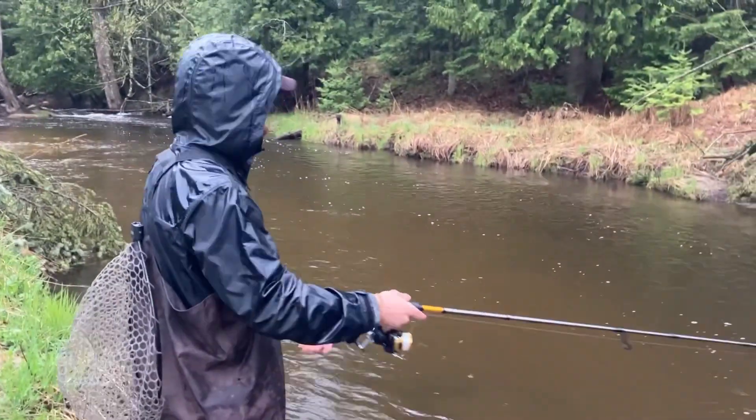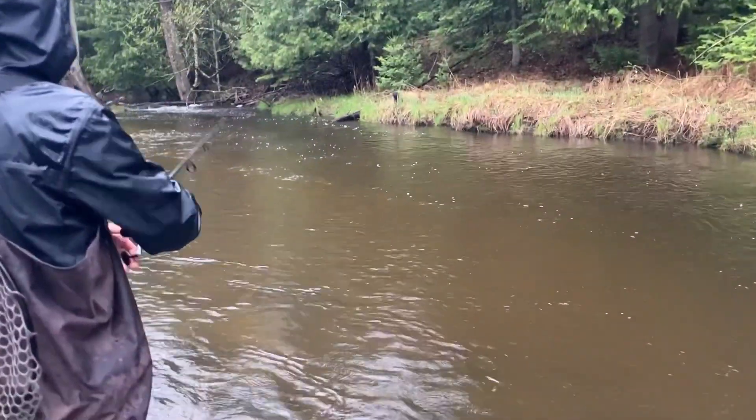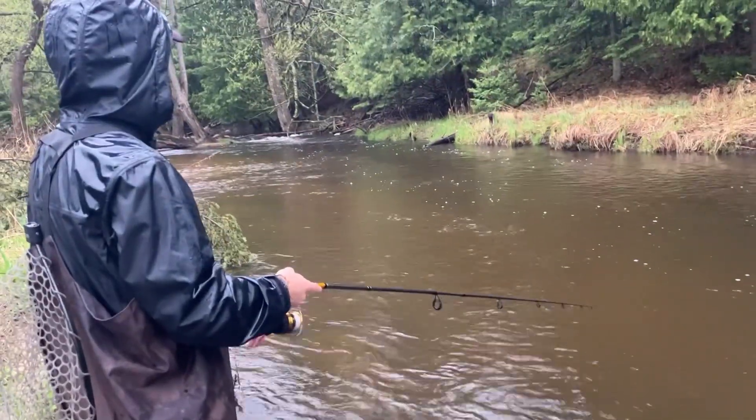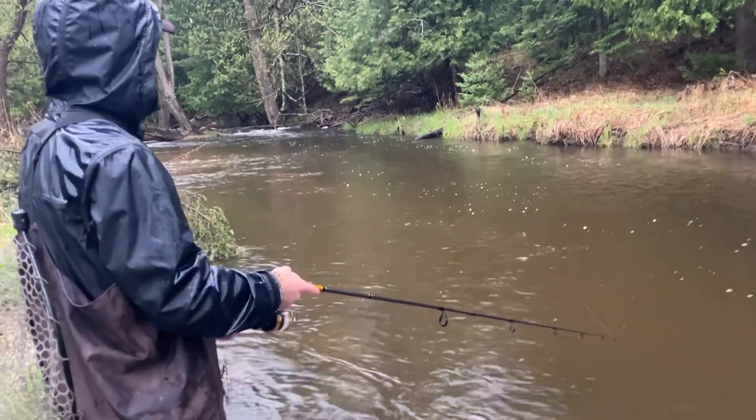It's the opening day of trout season here in Michigan. It's a rainy one. We are fishing wet creek. We'll see what happens.